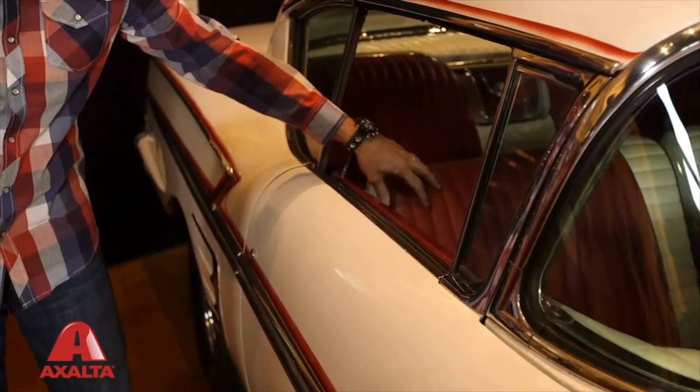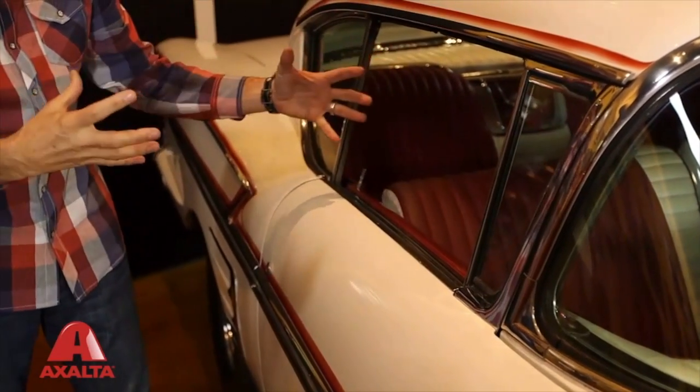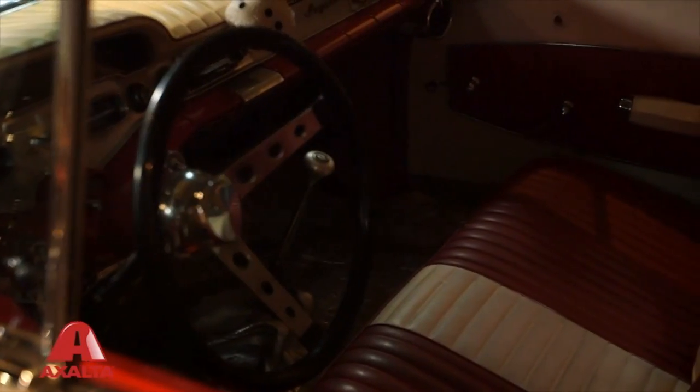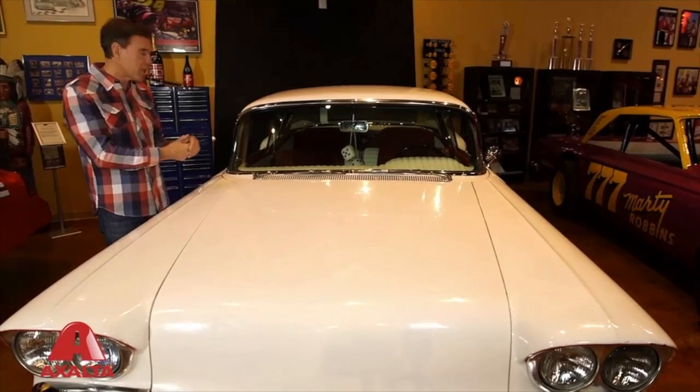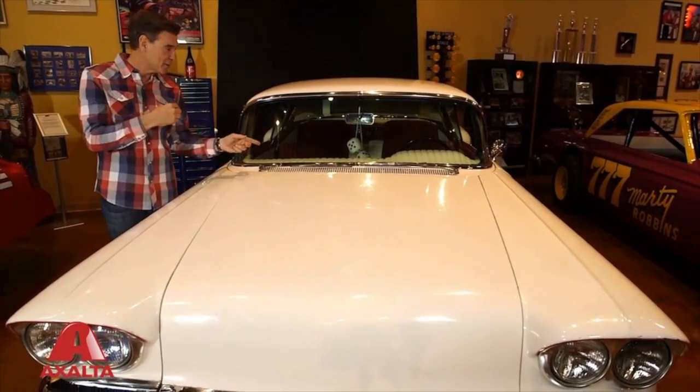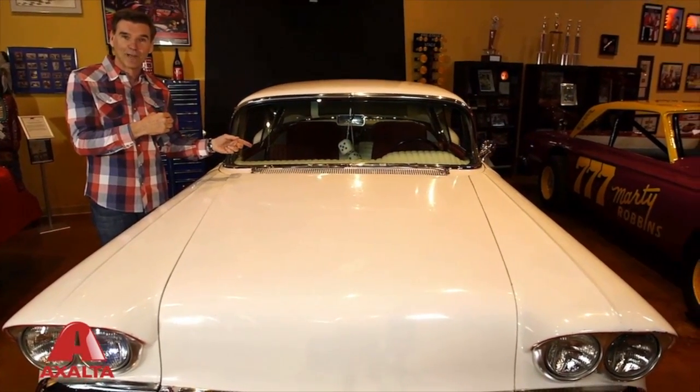Same with the interior — I don't want to change the interior in this car. I want to be able to take it apart, clean it, and care for the leather so that we can put it back together. I think it's pretty important to have the same seats that Candy Clark rolled around on.